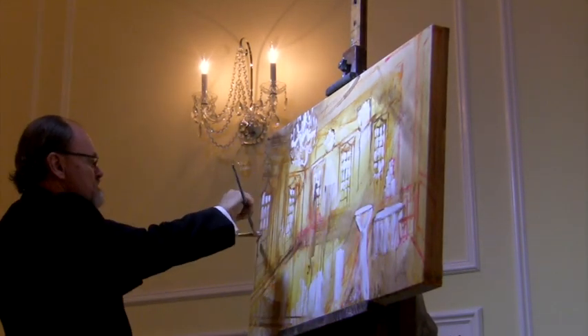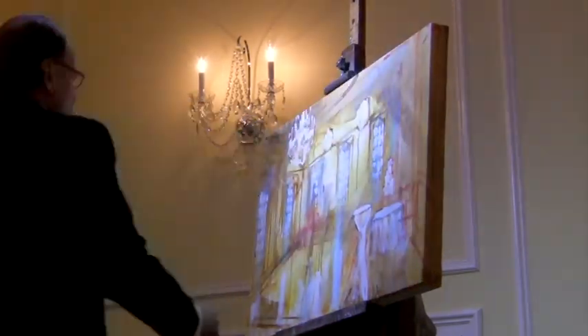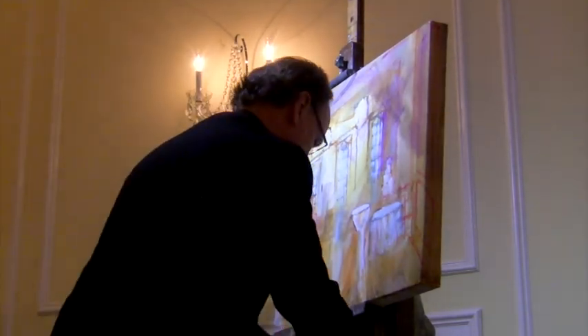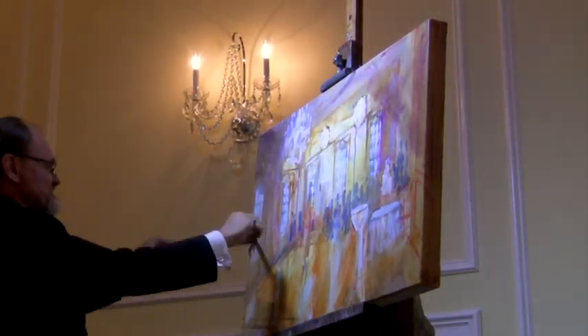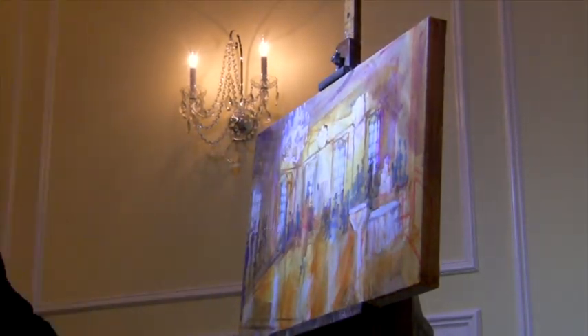You've probably already noticed two of my wedding painter trademarks. Number one, I paint with two hands. I paint better with two hands and you really can get the job done more quickly. Plus, it looks kind of impressive. And secondly, I paint in a tux.